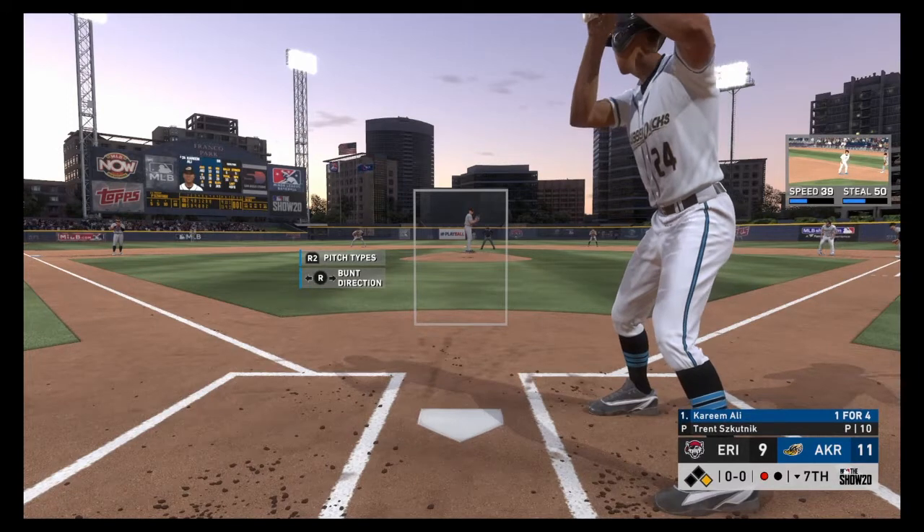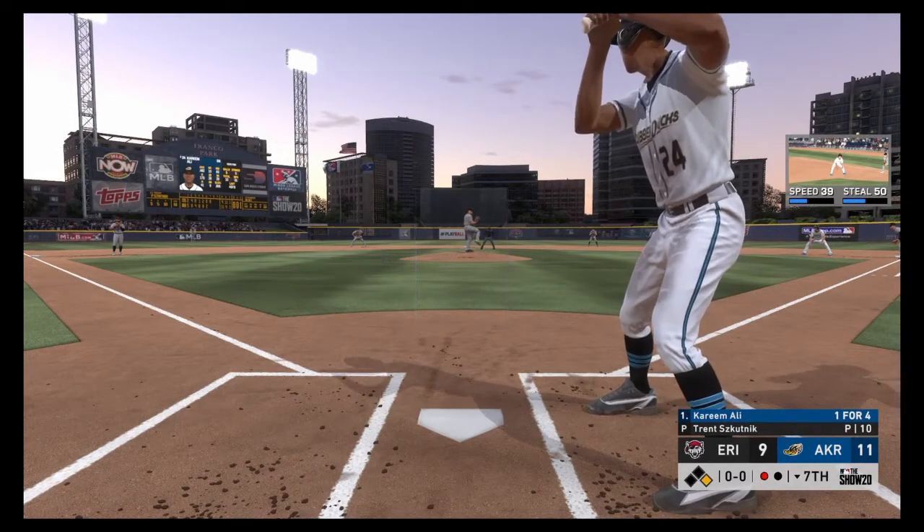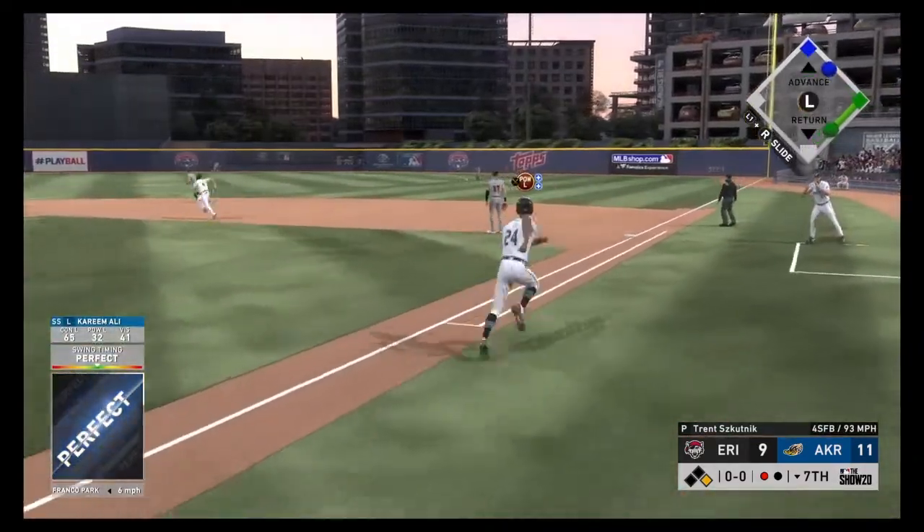Into the box, Kareem Ali. He reached base on an error and later came around to score last time. First delivery to him on the way — lined in to right, a base hit.